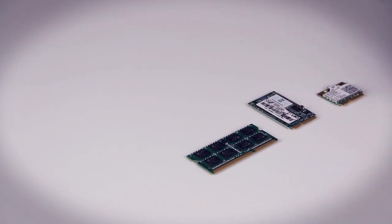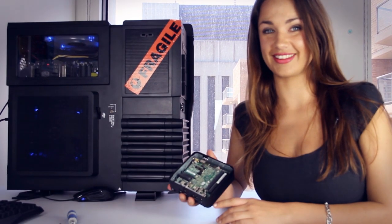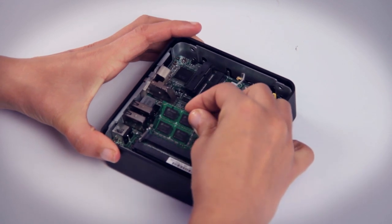You'll need to supply your own memory, storage, and internet connectivity. With notebook memory, an mSATA solid state drive, and a Wi-Fi chip, you're looking at around six hundred dollars. Luckily, it is easy to put together — even the biggest tech novice shouldn't take more than 10 minutes.